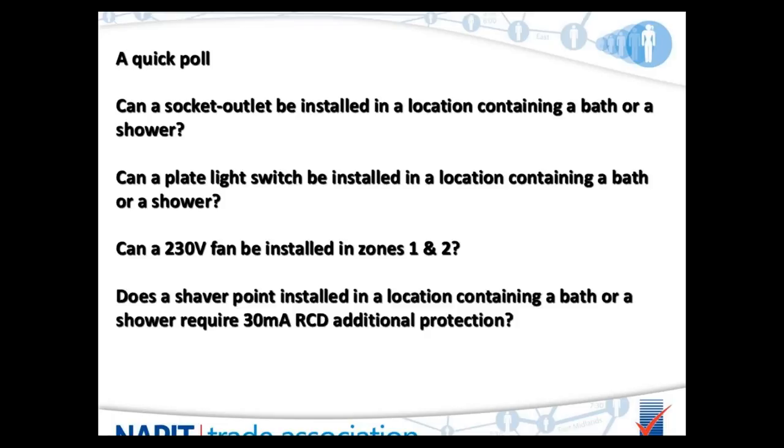And our last poll question: does a shaver point installed in a location containing a bath or a shower require additional protection by a 30mA RCD? Simple yes or no.